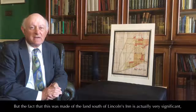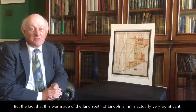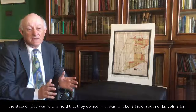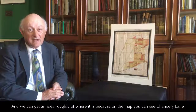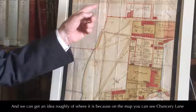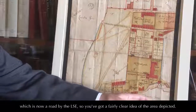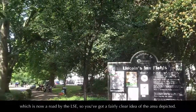The fact that it was made of land south of Lincoln's Inn is actually very significant, because it was probably sponsored by the benches of Lincoln's Inn, who wanted to know the state of play with a field that they owned — Thicket's Field, south of Lincoln's Inn. We can get a rough idea of where it is because on the map you can see Chancery Lane, which still exists. And at the bottom of the map — in other words, to the west — you've got Clements Inn, which is now a road by the LSE. So you've got a fairly clear idea of the area depicted.